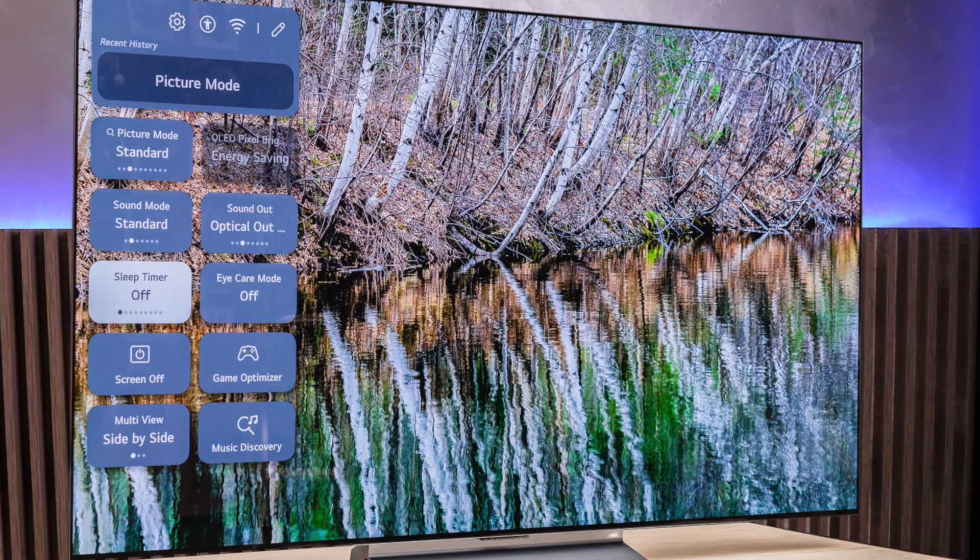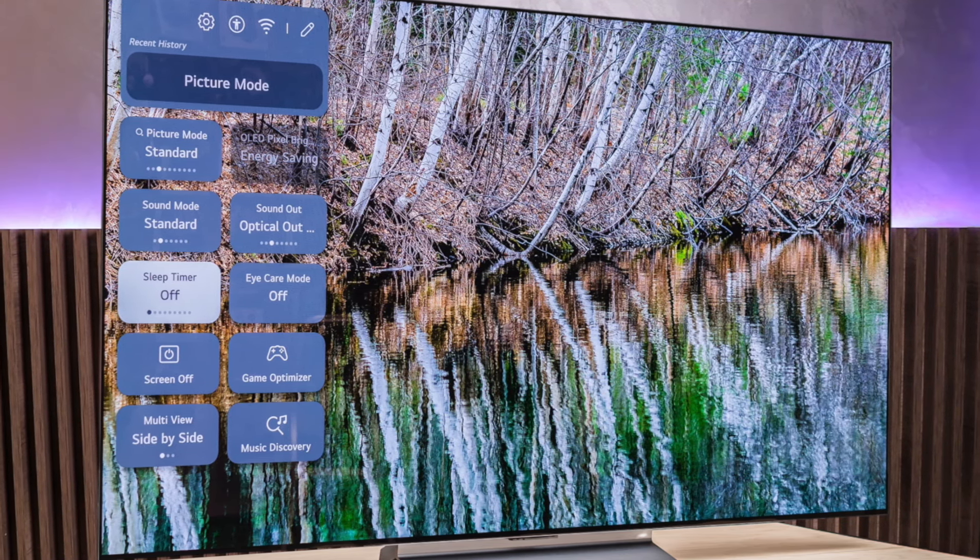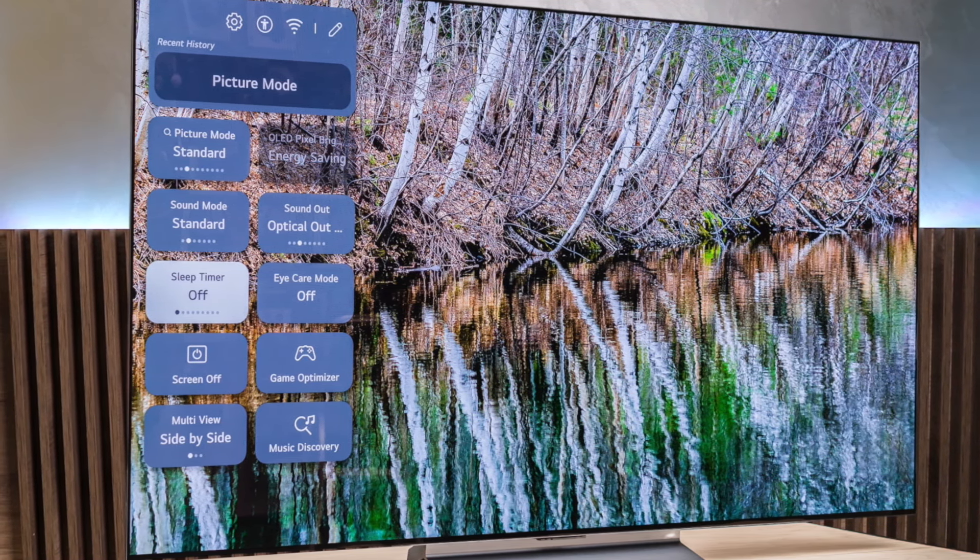Overall, the LG C3 is a fantastic all-around TV that should satisfy most buyers, especially those who prioritize gaming performance and value. While it may not be the absolute best of the best, it's a compelling option that delivers an excellent viewing experience at a more reasonable price point.